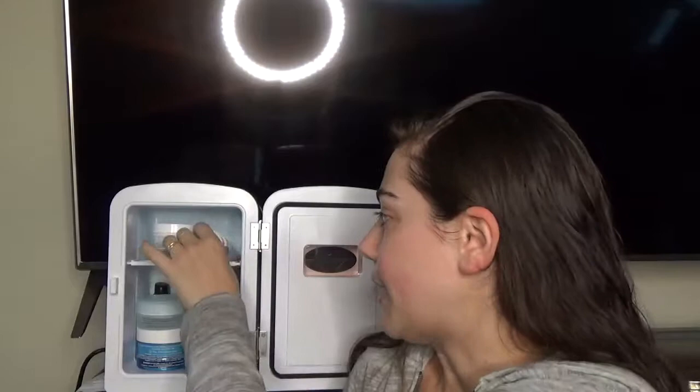First product in here is the Soap and Glory Scrub Atomic. This doesn't really need to be in there, but it feels a little bit nicer on the skin when I'm doing my routine because it has that cooling effect with the polish beads in it. I know face scrubs aren't the best for your skin, but it feels really cooling with the added bonus of being in a fridge. Not really necessary, but it fits, so I might as well throw it in there — good place for storage.